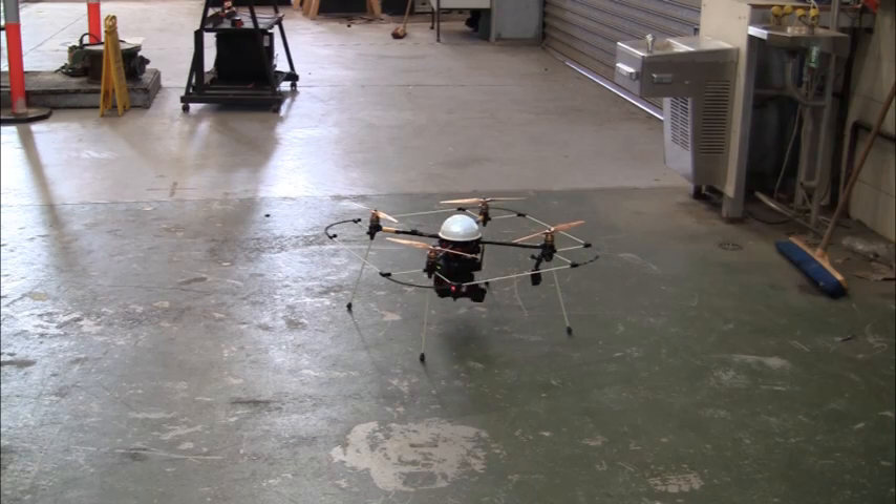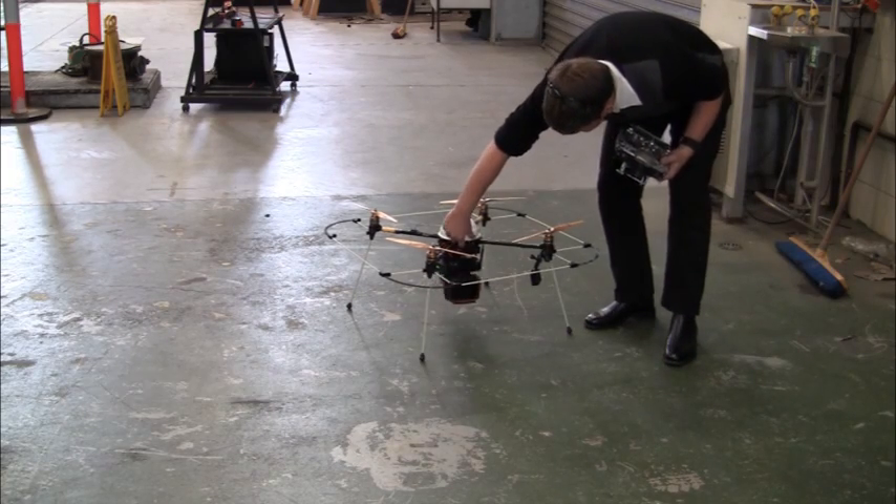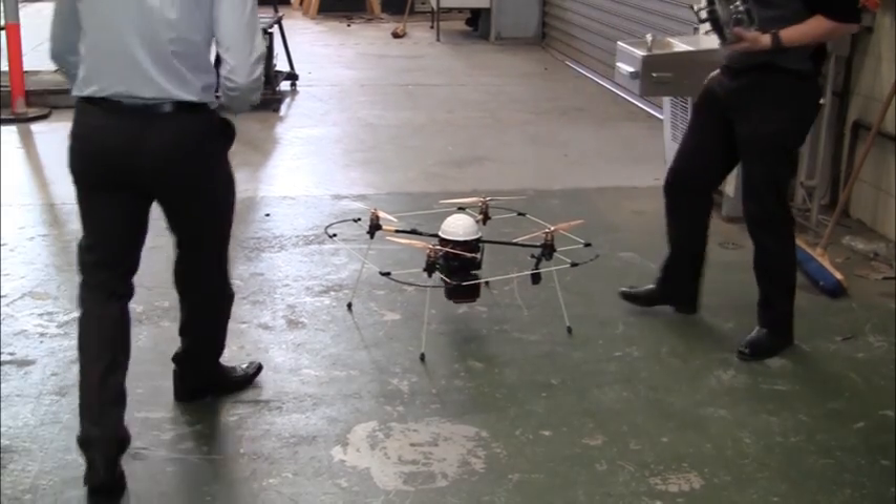Using this information, it can create detailed 3D maps of structures. It's a very cool application of two technologies. So, in what's becoming a proud scientific tradition, we strapped a GoPro to the Hovermap UAV to get a close-up look of how it works.